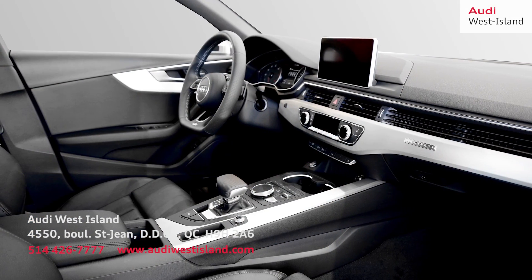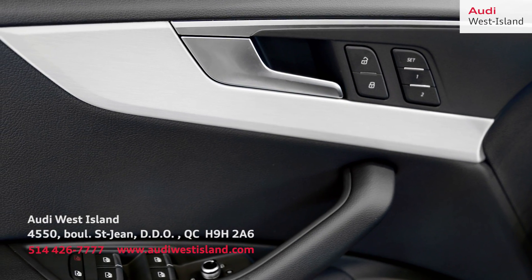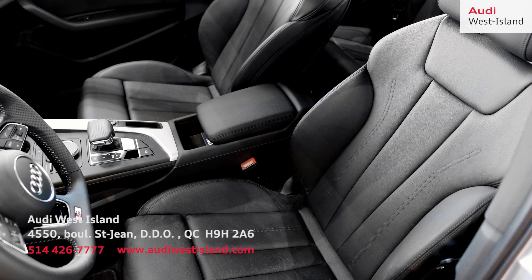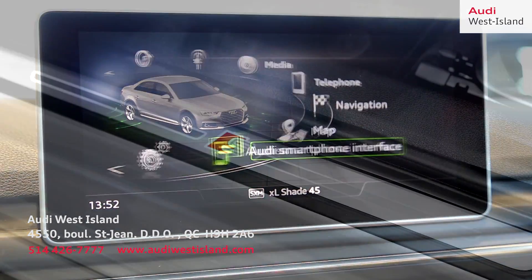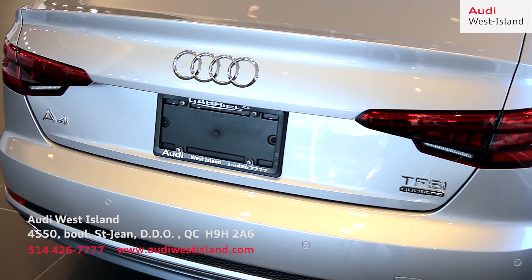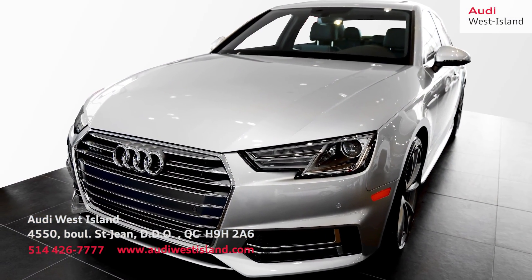The interior features next-generation safety assistance systems, including an optional traffic congestion assist. It also features the innovative Audi virtual cockpit with its high-resolution 12.3-inch LCD screen, as well as the exceptional Bang & Olufsen 3D sound system. That is the basic overview of the all-new 2017 Audi A4.